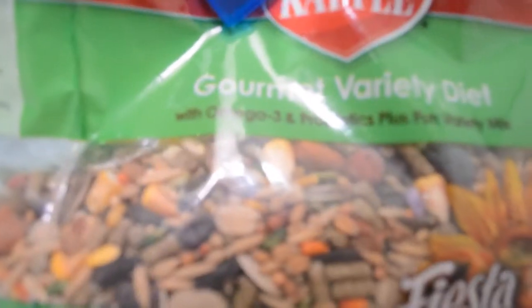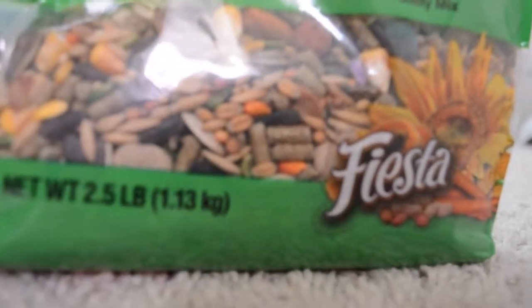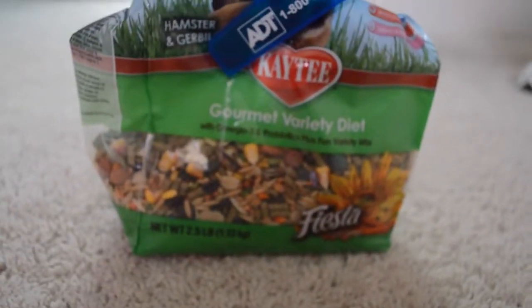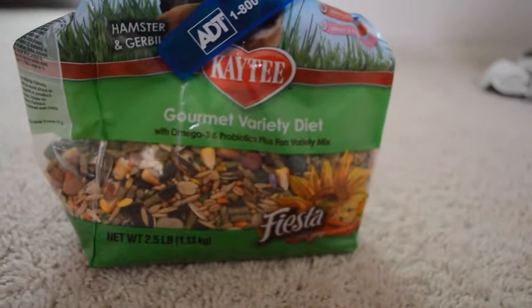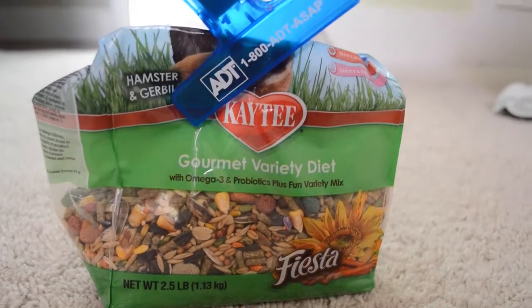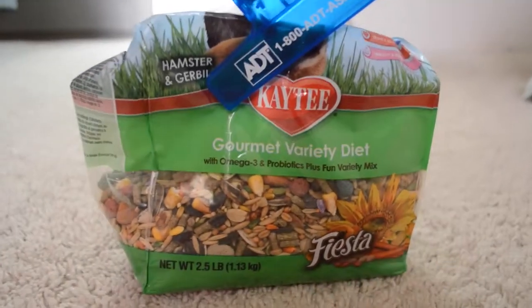Next we have their KT Gourmet Variety Diet. I buy the Fiesta variety because it has more supplements and gives them more vitamins every day. I feed them a handful in each cup daily, and they love it. I also give them salad along with their main food.